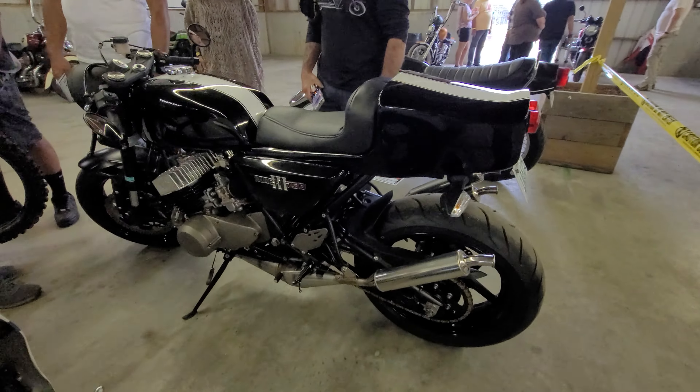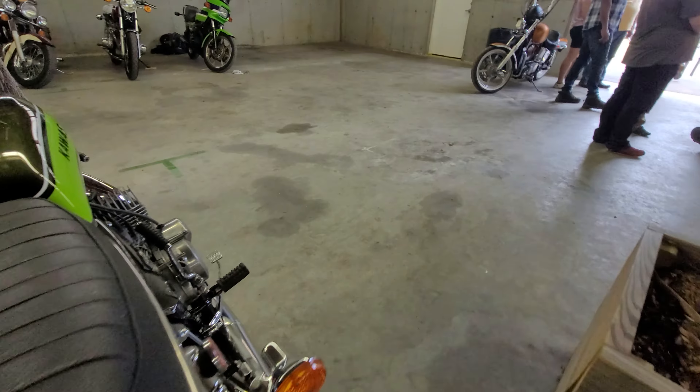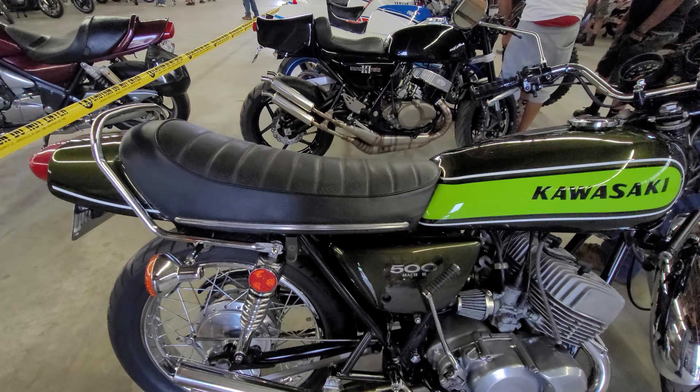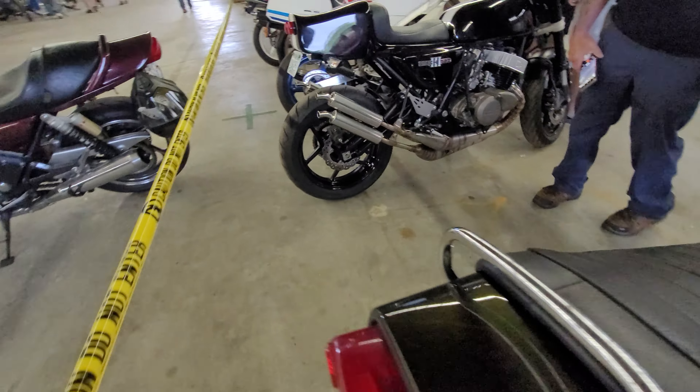Mach 3 750. Here's a Mach 3 500. What a beauty. This one's for sale — maybe they'll follow me home. Very nice. It's got chambers on it. That is a beautiful piece.